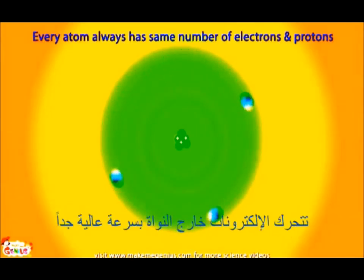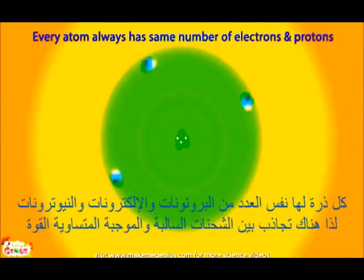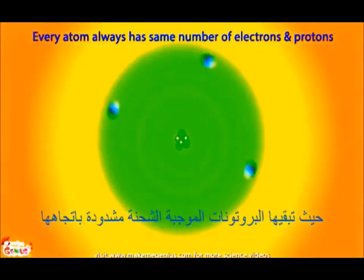It is like plus one is neutralized by minus one, and the overall charge of an atom becomes zero. The electrons are moving outside the nucleus at a very high speed. Can they run away from the nucleus? No, they can't run away. Every atom has the same number of protons, electrons, and neutrons. So, there is an attraction between equally strong negative and positive charges. Due to this attraction, electrons can't run away, as positively charged protons keep them pulled towards them.